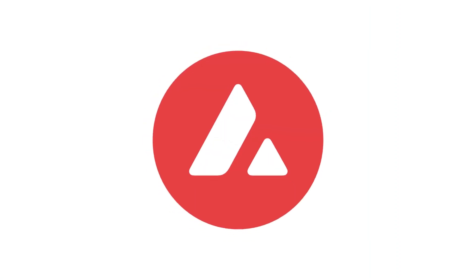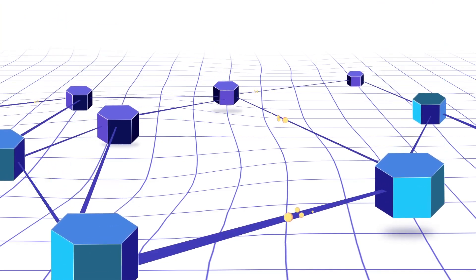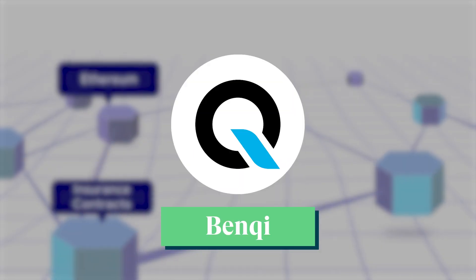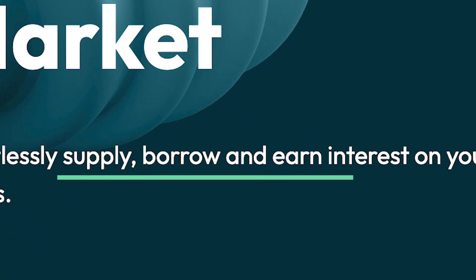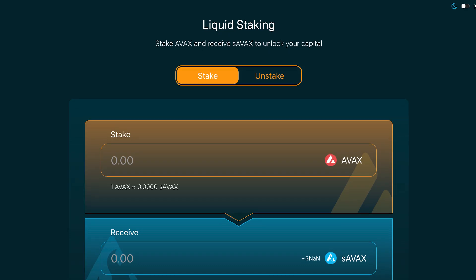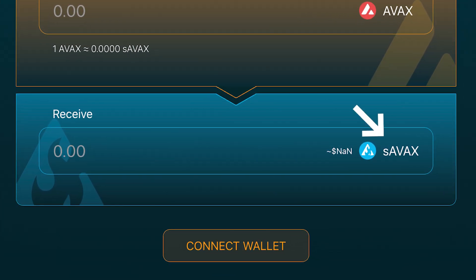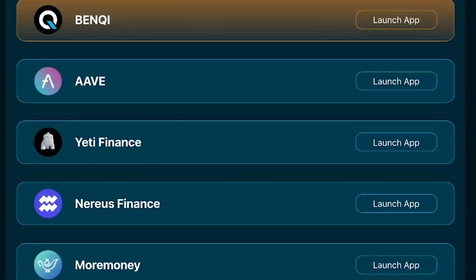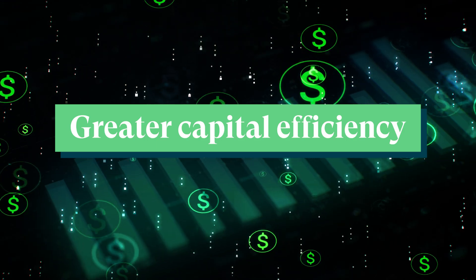Moving on to chain number 6, we have Avalanche, an L1 smart contract platform. Avalanche hosts Benqi, a money market protocol that allows users to lend, borrow, and earn interest on their assets. Benqi also launched a liquid staking product that tokenizes staked AVAX and allows users to freely use it within DeFi DApps, essentially creating greater capital efficiency.